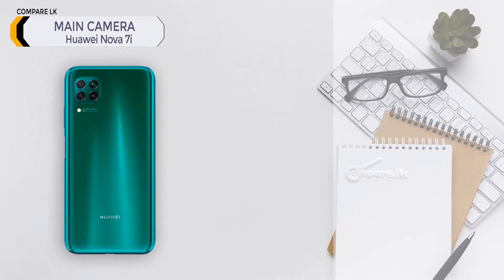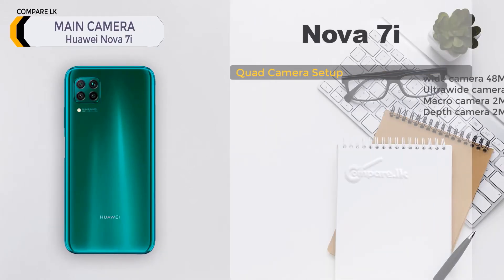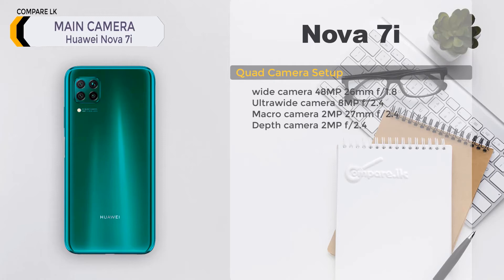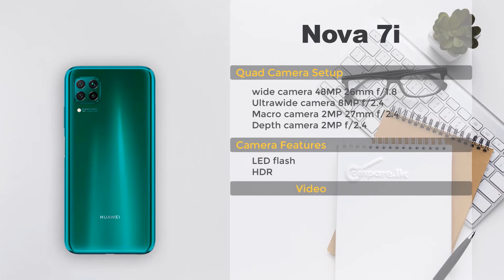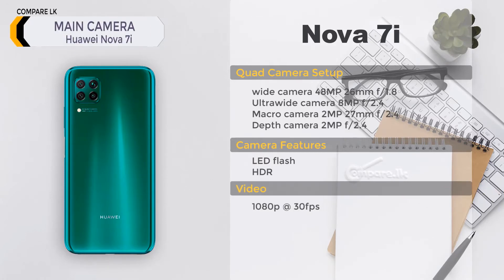Huawei Nova 7i main camera — quad camera setup: wide 48 MP, 26 mm, f/1.8; ultra-wide 8 MP, f/2.4; macro 2 MP, 27 mm, f/2.4; depth 2 MP, f/2.4. Features: LED flash, HDR. Video: 1080p at 30 FPS.